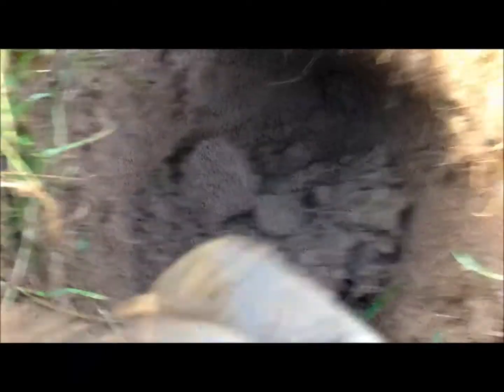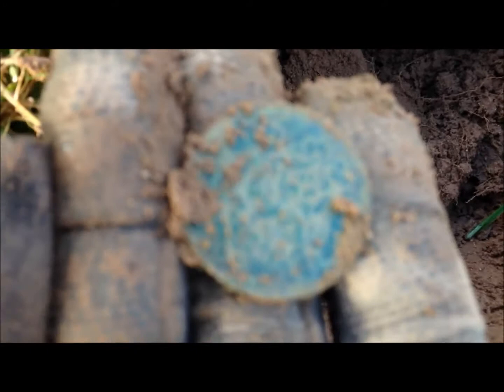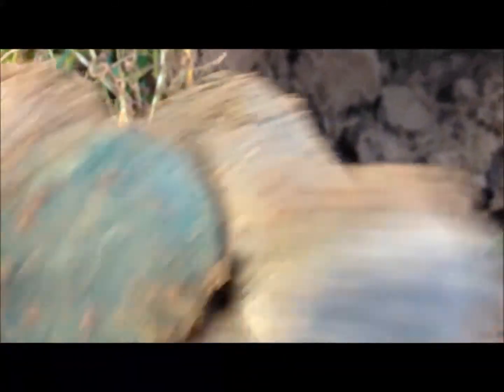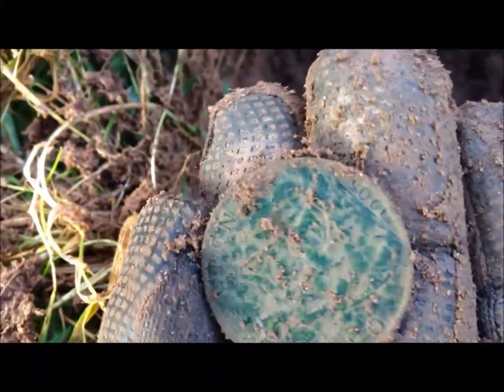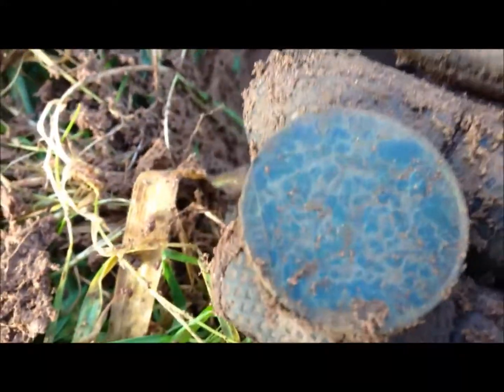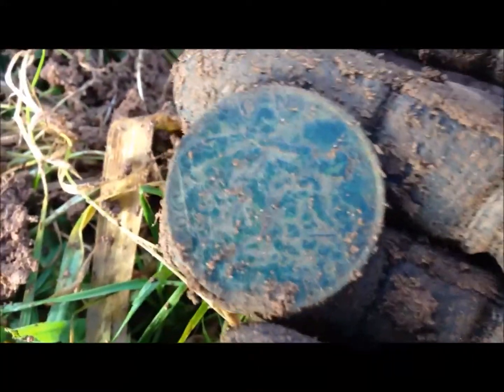Oh, I think we've got a coin in here - badly pinpointed, but it's down in there. Let's fetch it out and see what it is. It's in good condition. Cool, another coin, let's carry on.